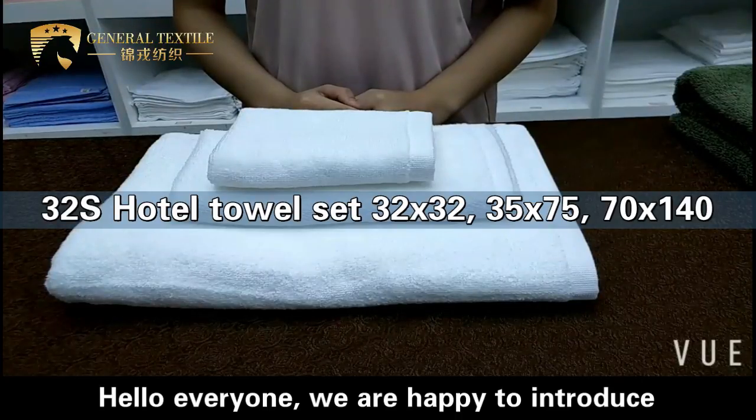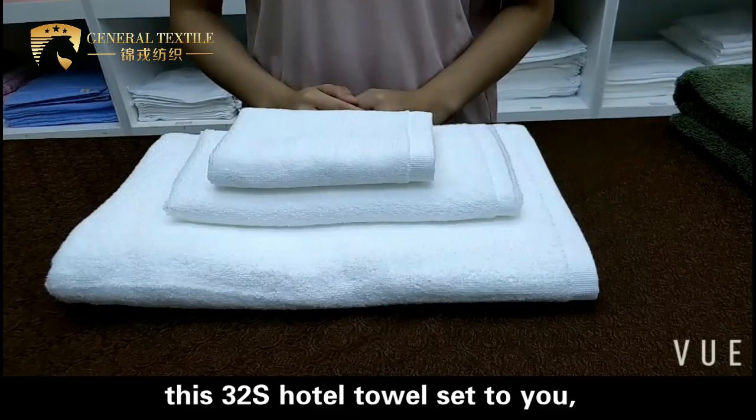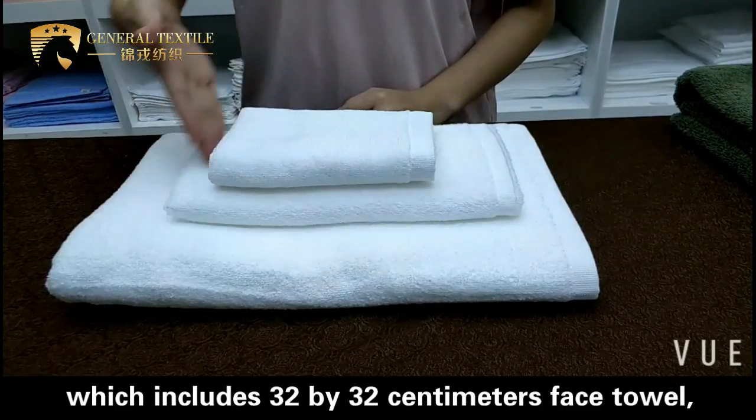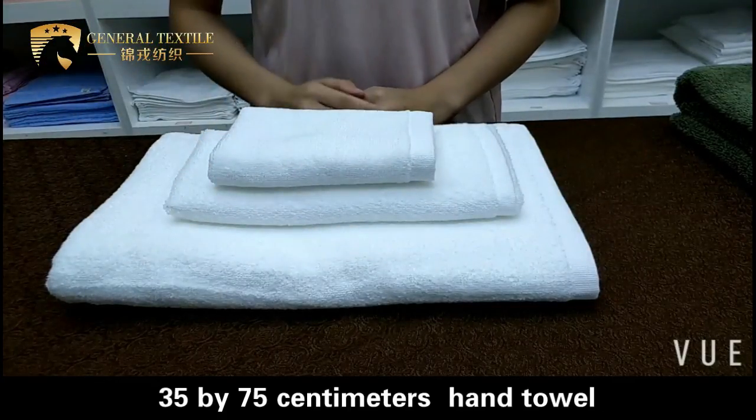Hello everyone, we are happy to introduce this 32S hotel tower set to you, which includes a 32 x 32 cm face tower, a 35 x 75 cm head tower,